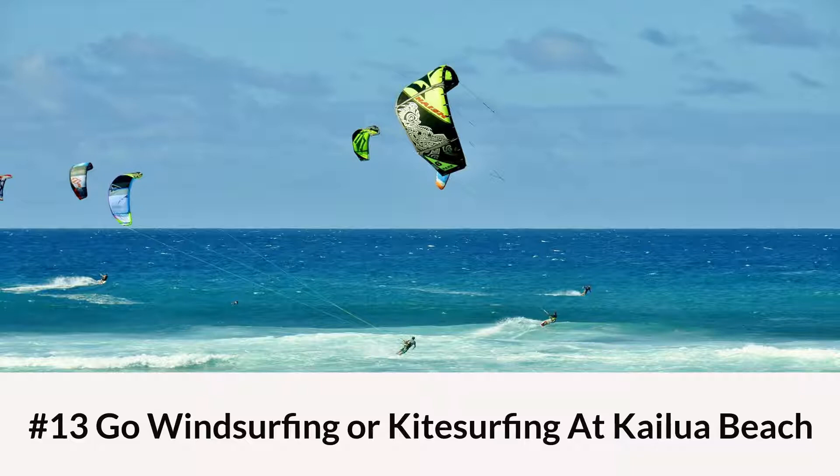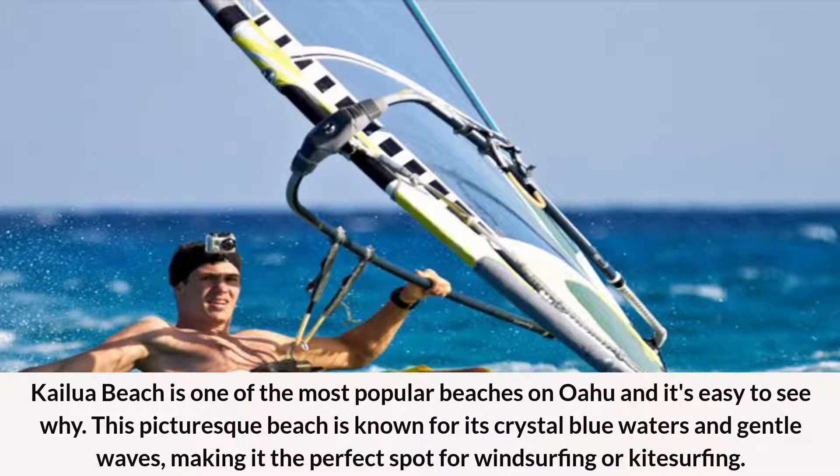Number 13: Go Windsurfing or Kitesurfing at Kailua Beach. Kailua Beach is one of the most popular beaches on Oahu, and it's easy to see why. This picturesque beach is known for its crystal blue waters and gentle waves, making it the perfect spot for windsurfing or kitesurfing.